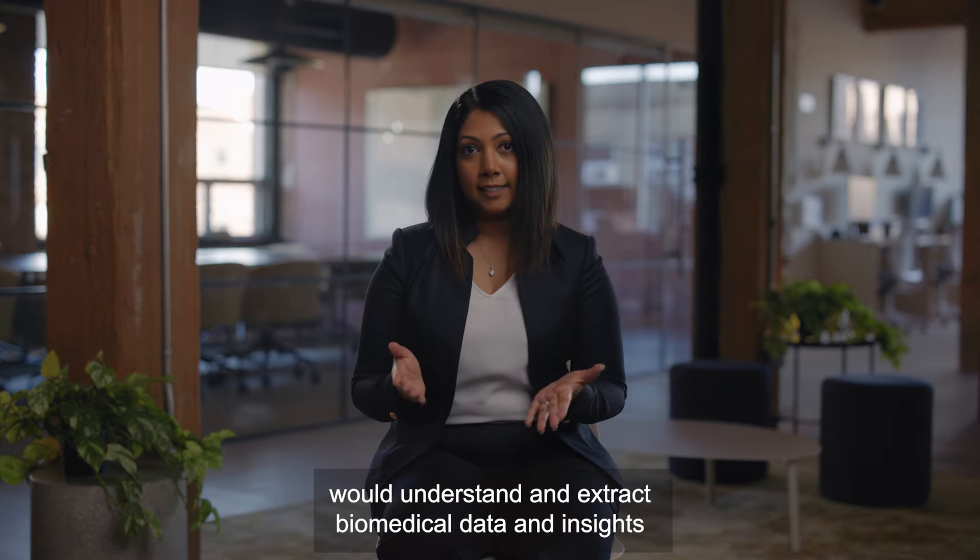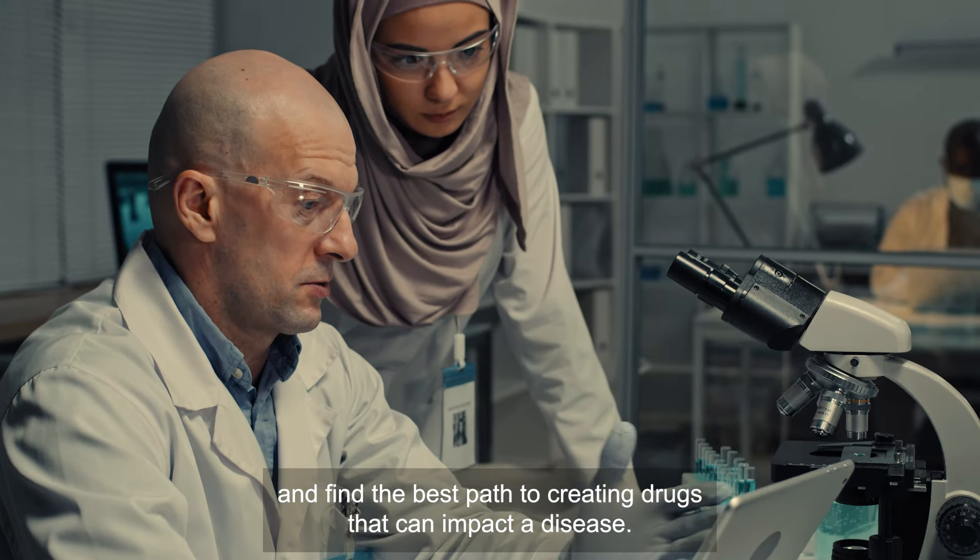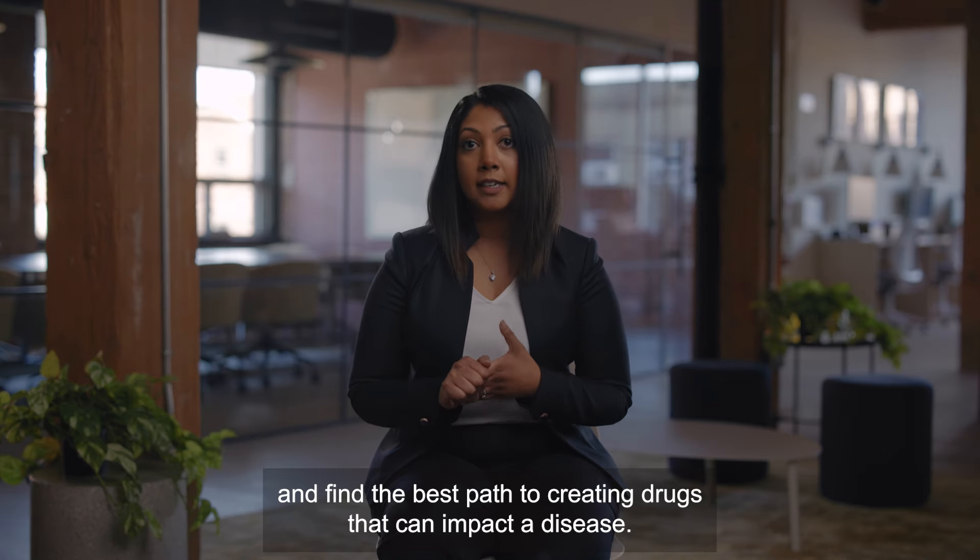Ascend knows how a scientist would understand and extract biomedical data and insights. It empowers scientists to effectively pick the right experiment, the right target, and find the best path to creating drugs that can impact a disease.